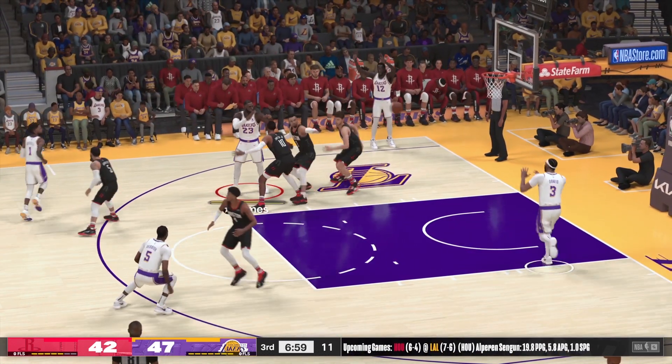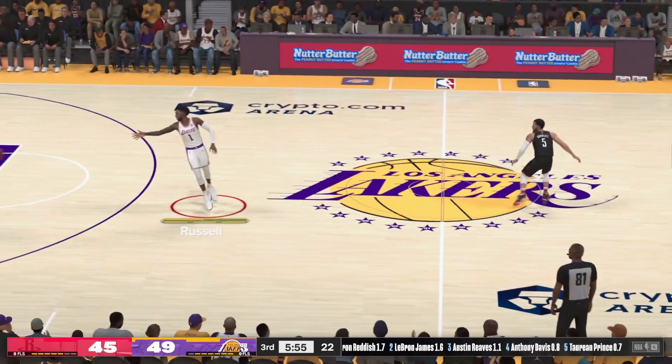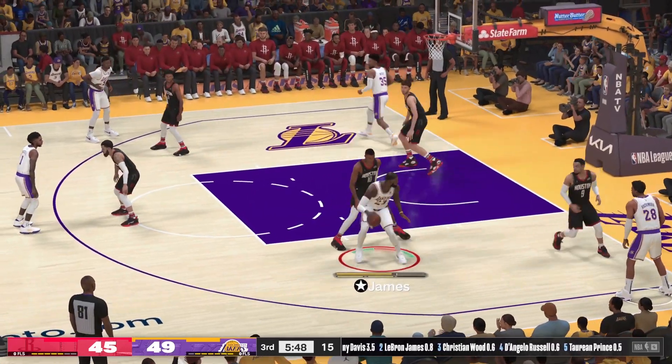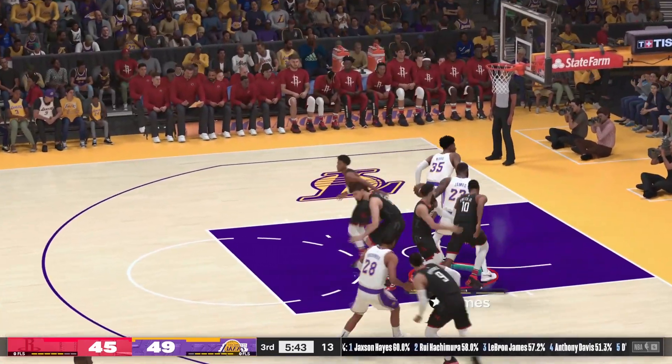James double team. Here's to A.D. and finished off by Davis. Christian Wood has checked in for Davis. Achimura weighs it up. Double team on James. Achimura pulls up — nope. They grab their own.